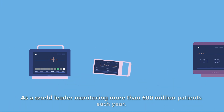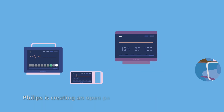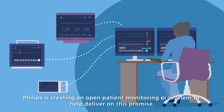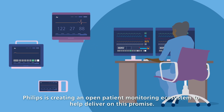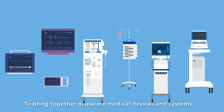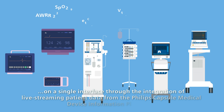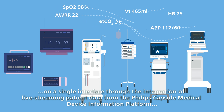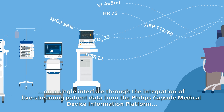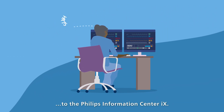As a world leader monitoring more than 600 million patients each year, Philips is creating an open patient monitoring ecosystem to help deliver on this promise — bringing together disparate medical devices and systems on a single interface through the integration of live streaming patient data from the Philips Capsule Medical Device Information Platform to the Philips Information Center IX.